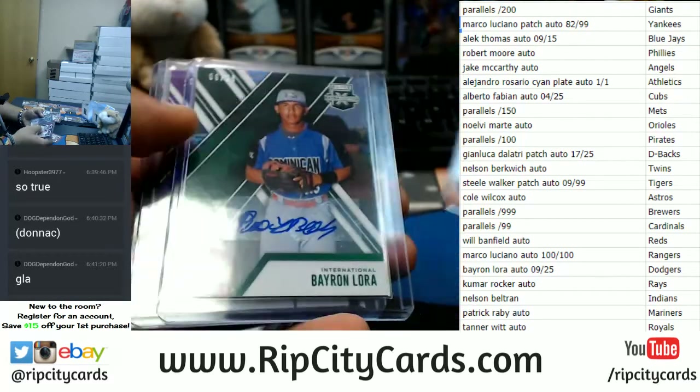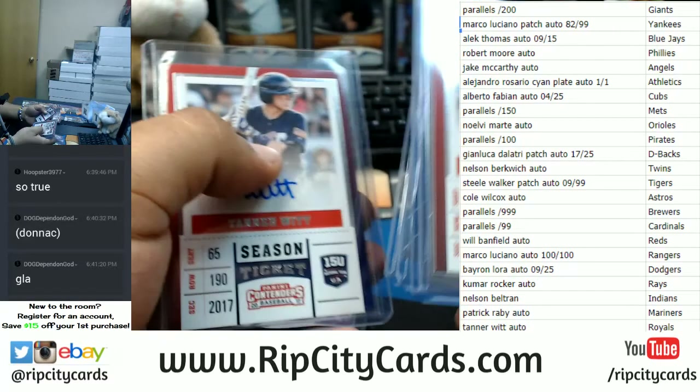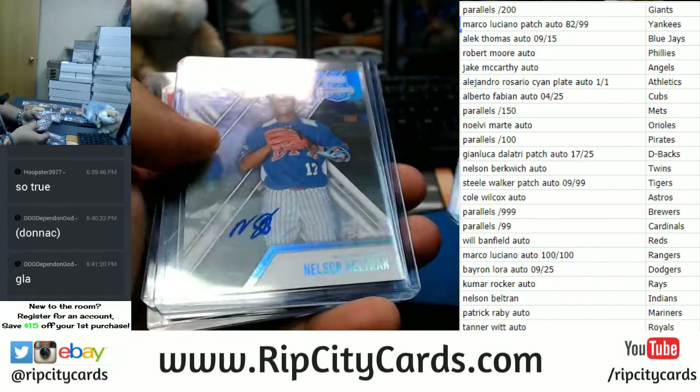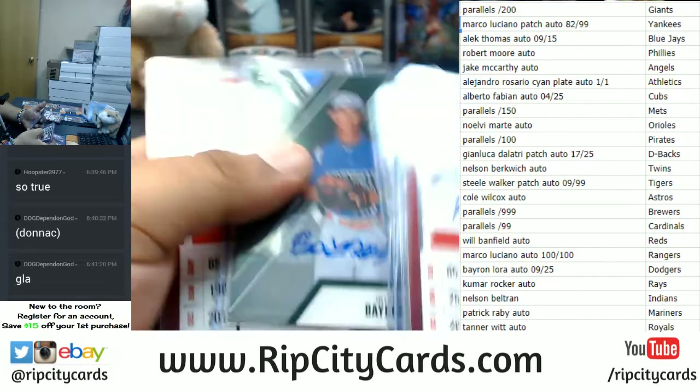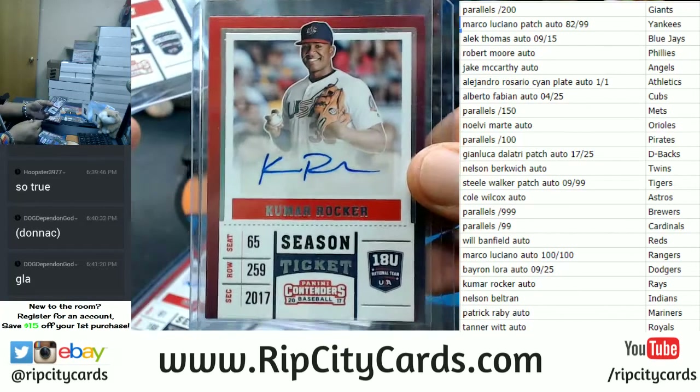Rangers get Marco Luciano, right there. Dodgers get Bayer and Laura, right there. Rays get the Kumar Rocker, which is right there.